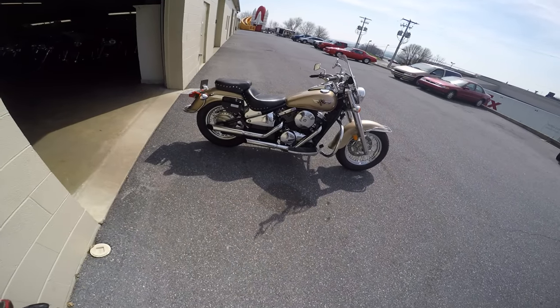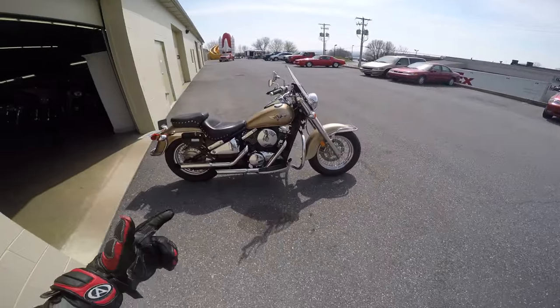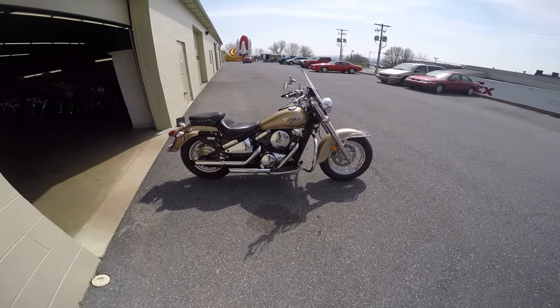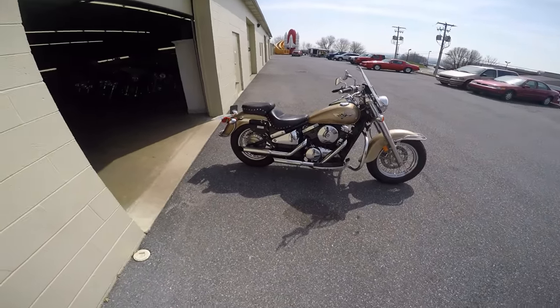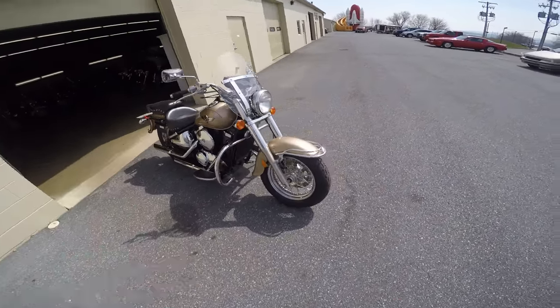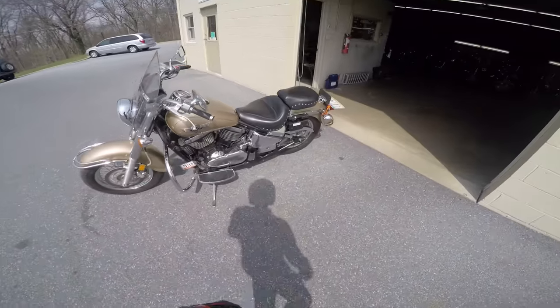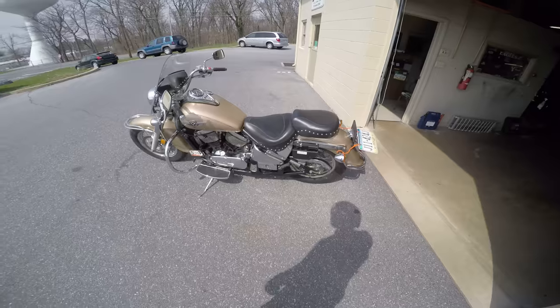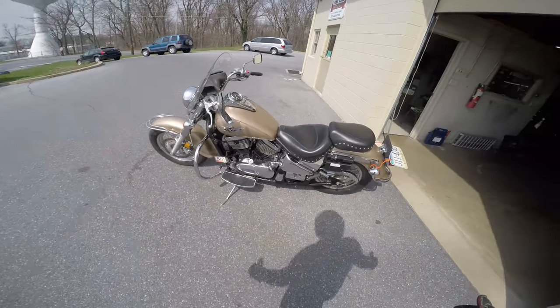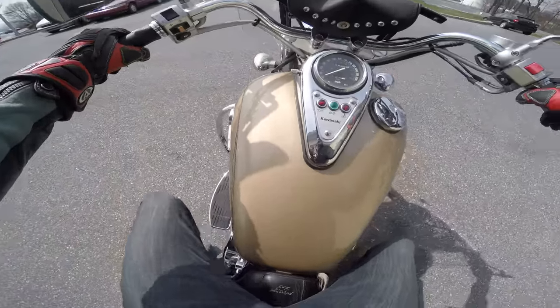Hey, Sean from SRKCycles.com. This is a 2005 Kawasaki Vulcan Classic 800, the VN800. It's got Cobra pipes, I also have bags for it in my truck, good tires, pretty clean looking bike with a Mustang seat. Check out the walk-around video — this is the test drive video.